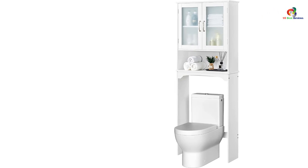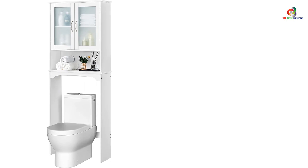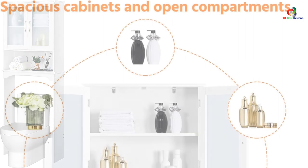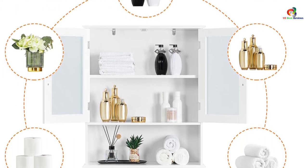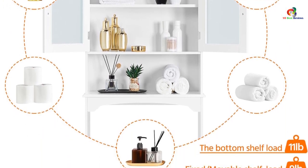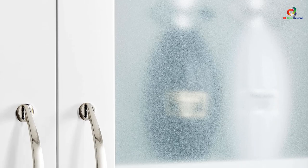With its sleek design and functional features, this storage cabinet is a great addition to any bathroom. Overall, customers love this product for its sturdiness and attractive appearance. The Yahitech over the toilet storage cabinet is a versatile and stylish solution for bathroom storage. With its adjustable shelf and sturdy construction, it offers ample storage space while enhancing the overall look of your bathroom. Although it may require anchoring to prevent movement, this minor inconvenience is outweighed by the durability and functionality of the cabinet.